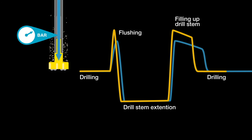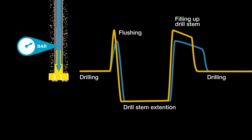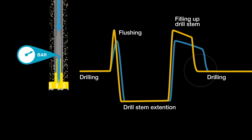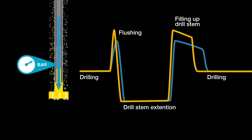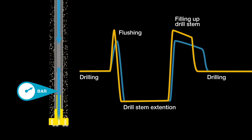Dynamic Flow Boost gives you 10% additional flow every cycle of flushing and pipe refill, reducing your drilling time. Time is a precious resource. Use Dynamic Flow Boost to find the efficiency you need.